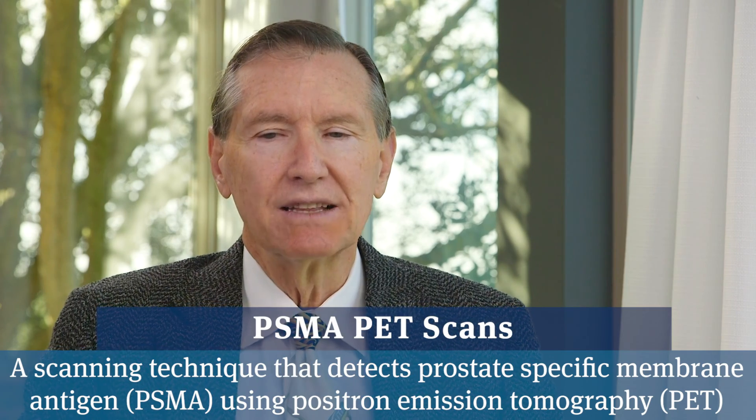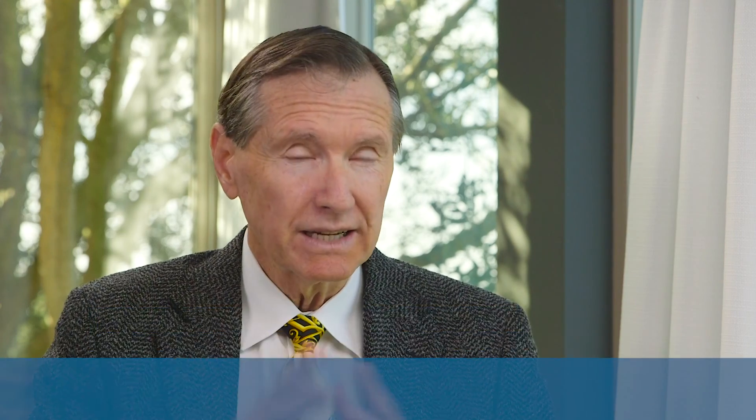So if they light up, unlike other scans where you see a shadow and have to assume it might be prostate cancer based on patterns, if the PSMA PET scan lights up it basically confirms that is prostate cancer. So it's going to change the way we practice.